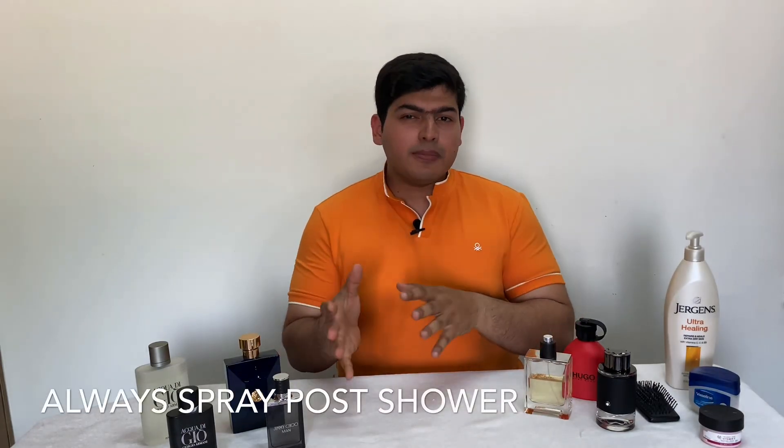The best time to spray your perfume is immediately after a shower. After a warm shower, most of your pores are open, which is the perfect timing to spray your favorite perfume. A common myth is spraying perfume directly on your hair. Instead, spray it on a hairbrush, let the fragrance settle so the alcohol evaporates, then comb through your hair. This locks the fragrance in and makes it long-lasting, while spraying directly on hair would damage and dry it out.